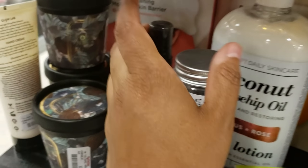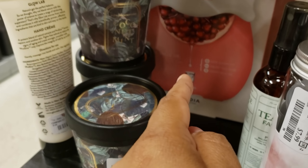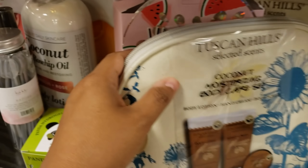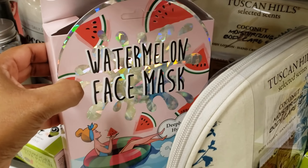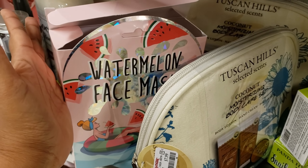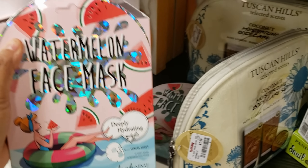They have a pomegranate one for $5.99, but I still have plenty at home. Watermelon face mask — you can find this stuff at Ulta and Sephora and it's going to be kind of expensive there.